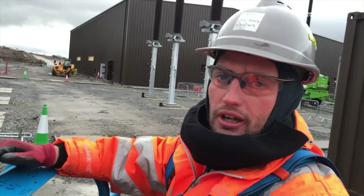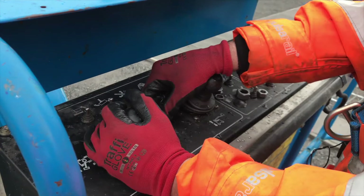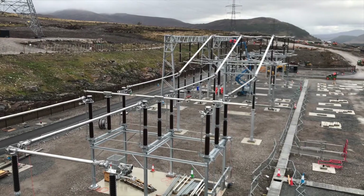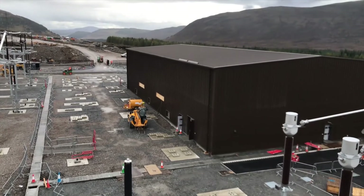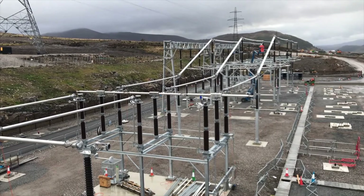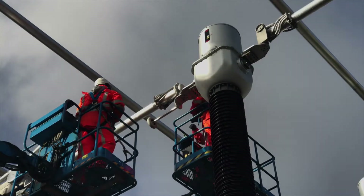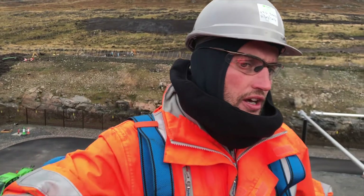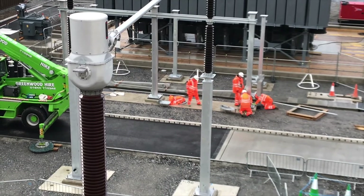We're going to go up and have a look at Millgarve substation's temporary bypass. The lads at the moment are actually putting the trapeze on, which is the hanger for the pantograph disconnector. The lads over here are building an air switch and surge arrestors.